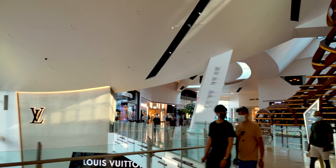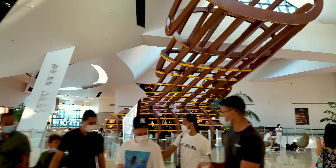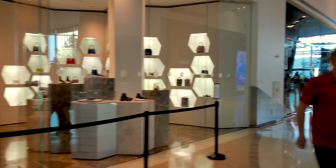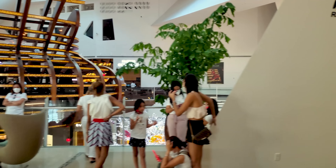I see bags, I see shopping, I see smiles, I see good moods. Beautiful Friday. How you doing? Hi. Want to say hello to YouTube? Like I said, everyone's in a great mood today.